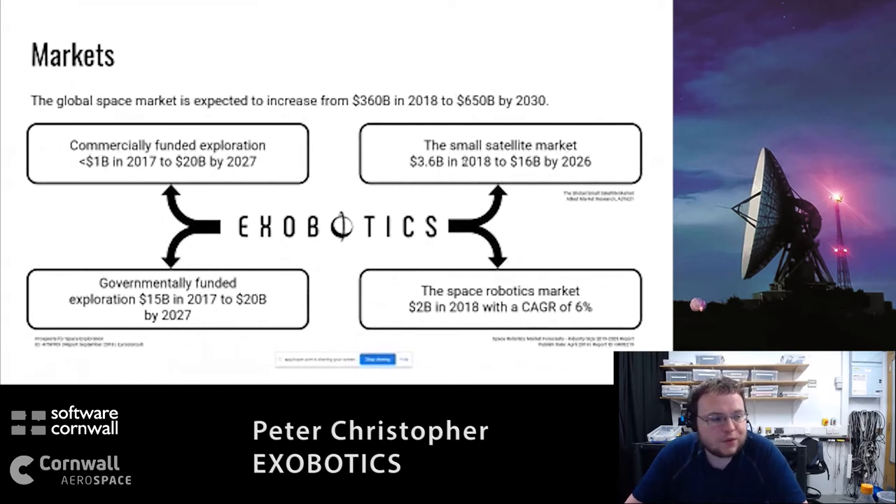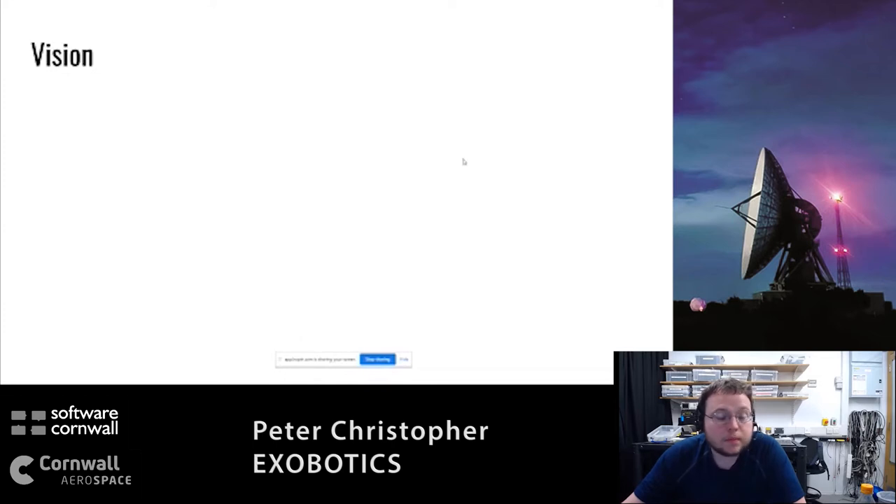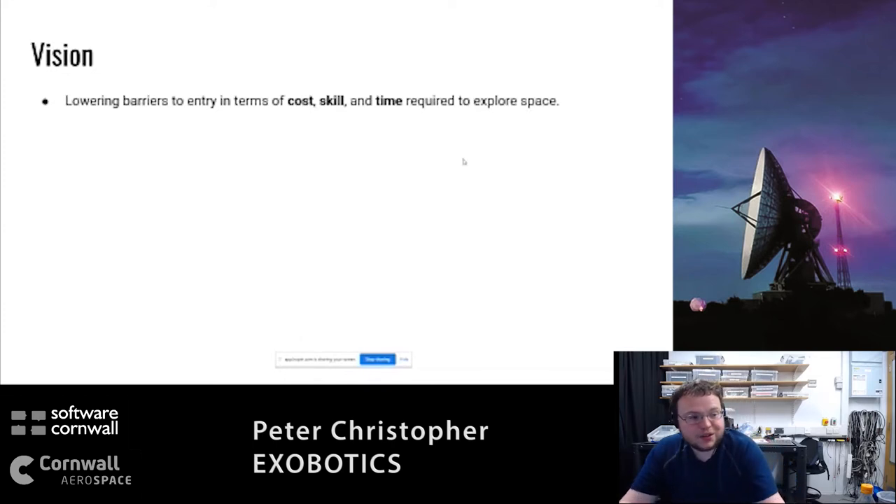There are lots of technical reasons why commercially funded exploration is finally taking off, but basically the costs have finally come down to the point where companies can do it for themselves, as opposed to relying on government funding.